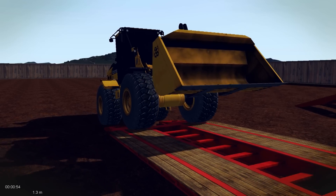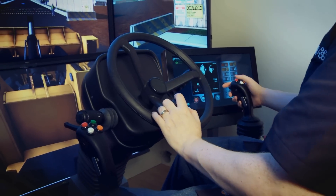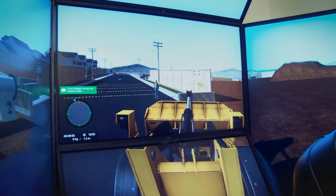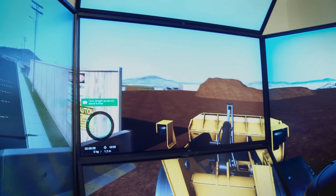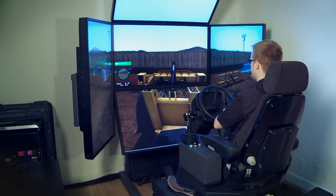Every detail of the Wheel Loader Training Module has been developed to provide the most realistic simulation-based training available on the market today. It simulates a 13-ton, 4-speed loader with all-wheel drive, open differential, and options for both automatic and manual transmission.